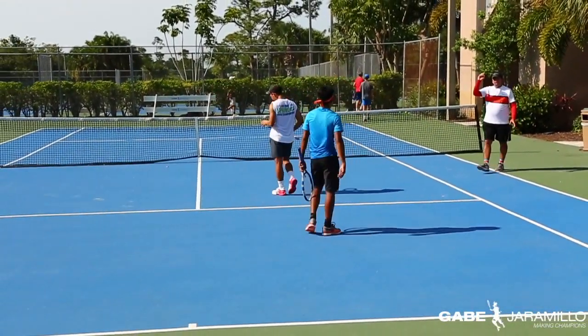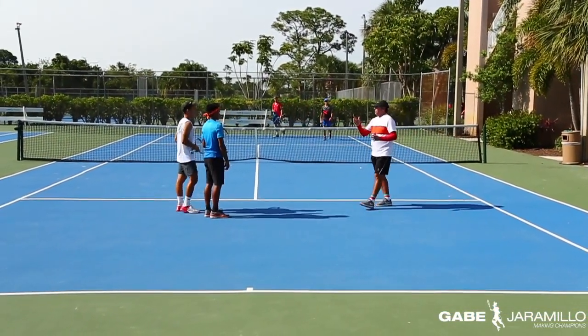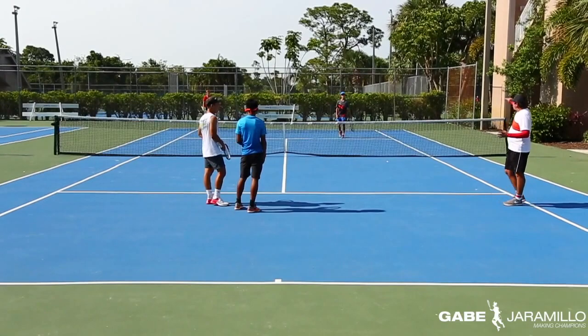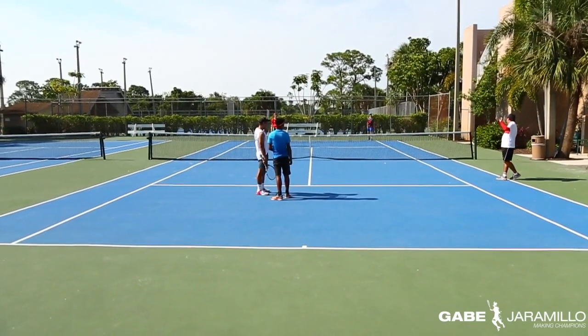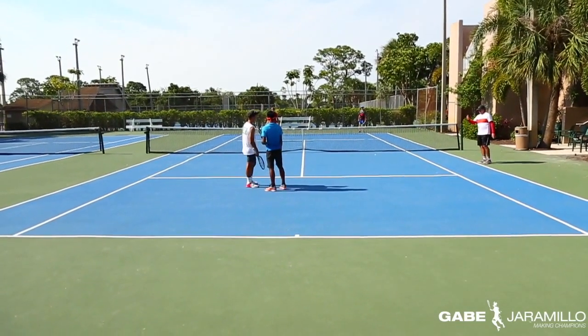That is poaching on the first ball after the return. Now what we're going to do is — you're going to tell him, 'When I see the opportunity I'm going to come across.' So we're going to play the point, and he's not going to win the first ball, but they're going to see the opportunity to come across and win the point with the poaching.